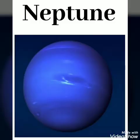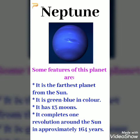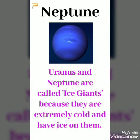Neptune is the eighth planet from the Sun. It is almost the same size as Uranus. Hence, both these planets are called twin planets. Some features of this planet are: it is the furthest planet from the Sun. It is green-blue in colour. It has 13 moons. It completes one revolution around the Sun in approximately 164 years. Uranus and Neptune are called ice giants because they are extremely cold and have ice on them.